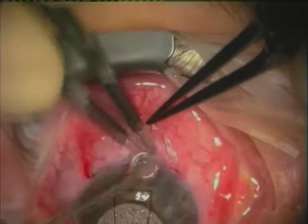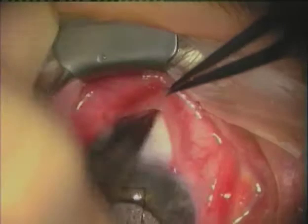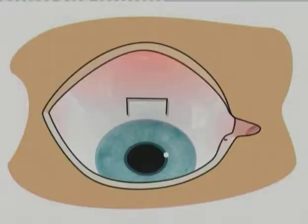Cautery is then applied to the sclera avoiding conjunctiva, which would otherwise shrink. A limbus-based incision can also be used but the incision has to be placed very posterior to try and avoid a focal cystic bleb. A Tooke knife is then used to achieve a smooth sclera.